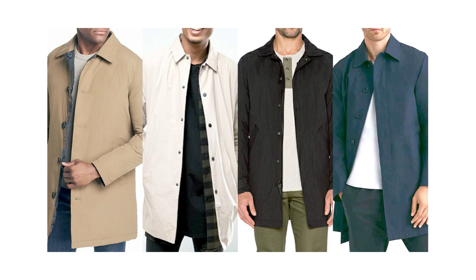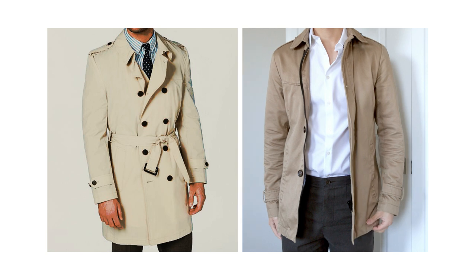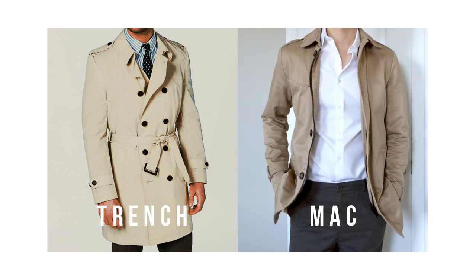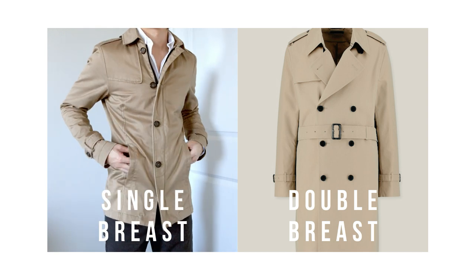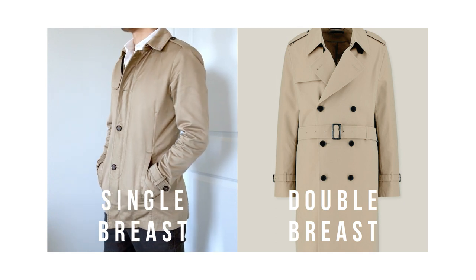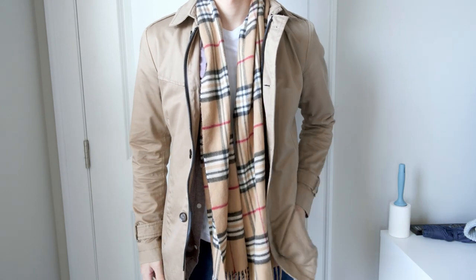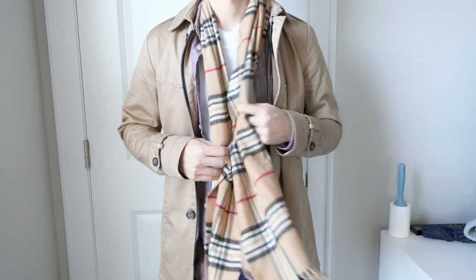Alright, the quick history lesson is over — let's get back to the coat itself. Think of a MAC coat as a more casual version of a trench coat. Similar in terms of functionality and design, but differing when it comes to the overall style. The main difference usually is that a MAC has a single breast design while a trench typically has a double breast design. It's not a huge fashion statement piece compared to a trench coat, so you don't have to worry about standing out too much when wearing it in public.